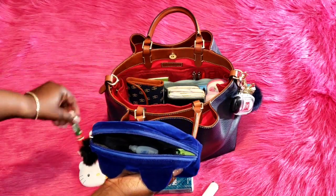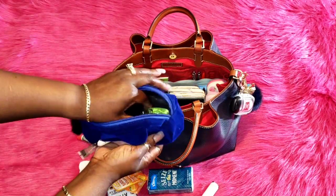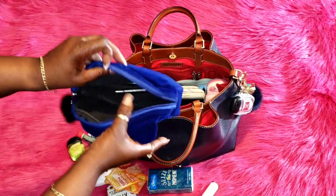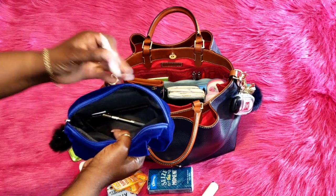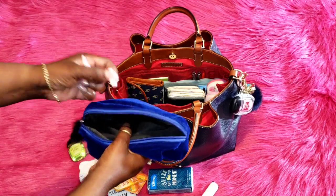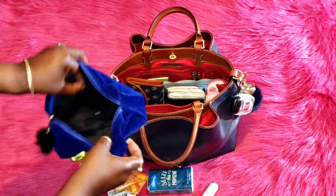I have Crazy Blue, Clear Eyes eye drops, and a cucumber melon Bath and Body Works hand sanitizer. In the side pocket I have nail glue, an eyeliner, and a lip liner. And that is all that is in here.